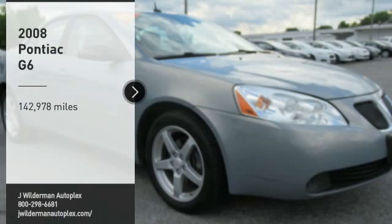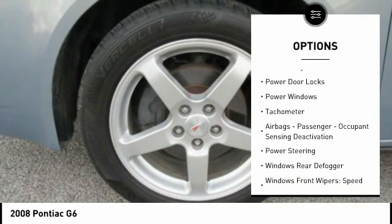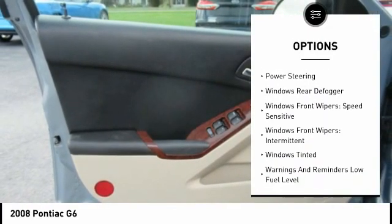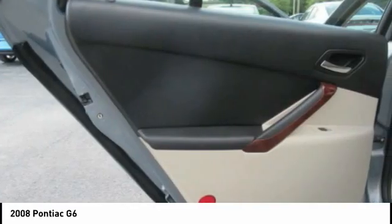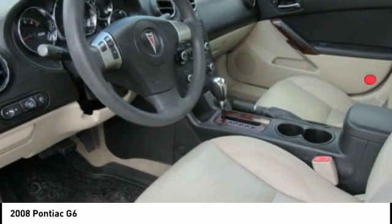Here are some of this vehicle's great options: traction control, daytime running lights, cruise control, trip computer, child safety locks, power door locks, power windows, tachometer, airbags with passenger occupant sensing deactivation, and power steering.